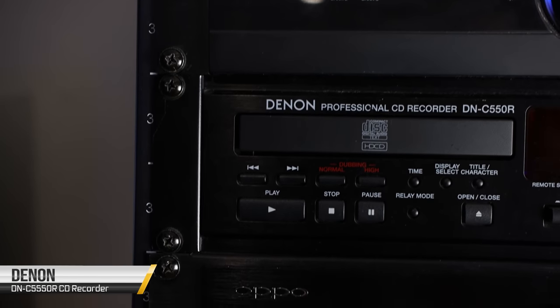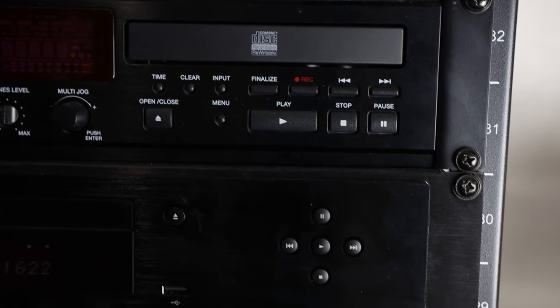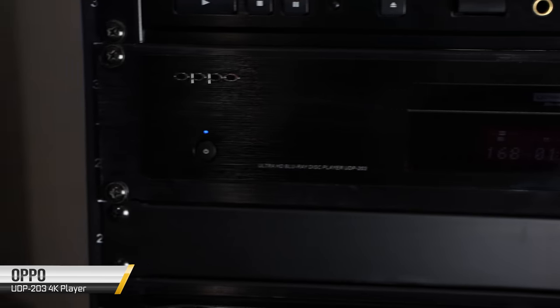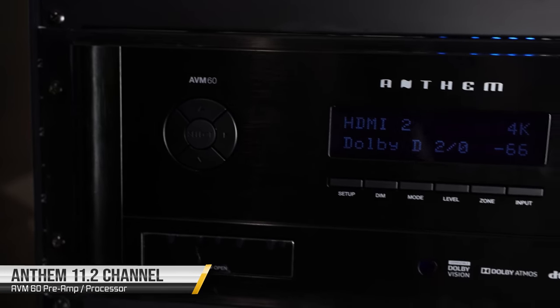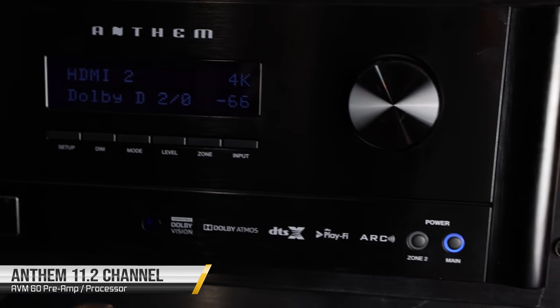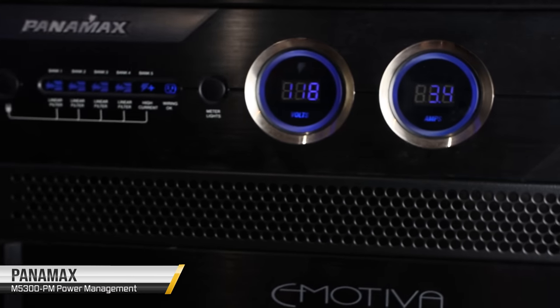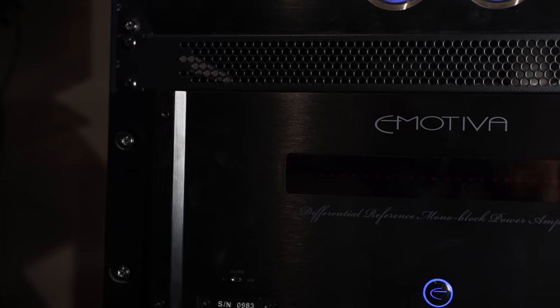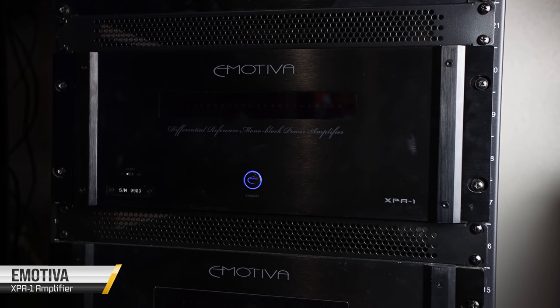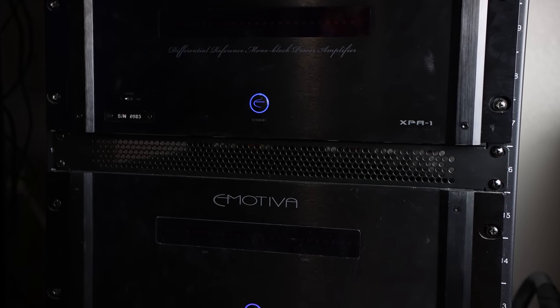Next we have a Denon DNC 550R professional CD recorder, an Oppo 203 4K player, an Anthem AVM 60 processor, another Panamax — the M5300-PM for power management. To power his entire 7.2 system we've got several Emotiva amplifiers. Up top we've got the Emotiva XPA-1 monoblock, which delivers 600 watts to the Polk Audio CSi A6 center channel.